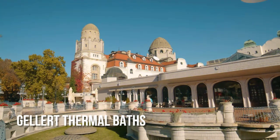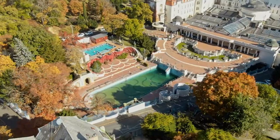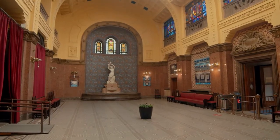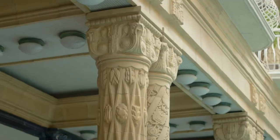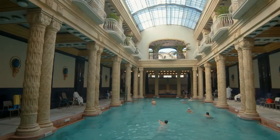The Gellért Baths are the best of all Budapest grand bath houses. Its main swimming pool is probably the best example of neoclassical architecture in Hungary. It's the perfect place to relax in the healing waters of Budapest. During World War II, heavy bombing did a lot of damage to it, but it was completely rebuilt during the late 1940s.